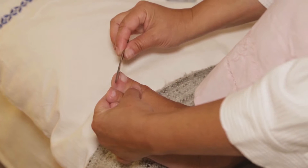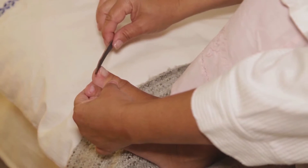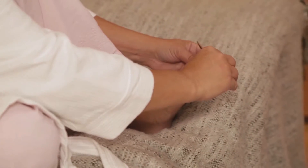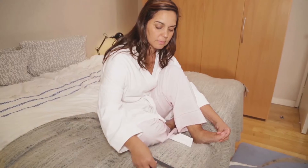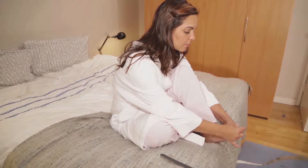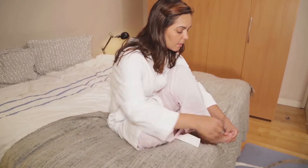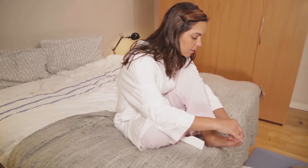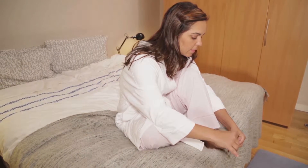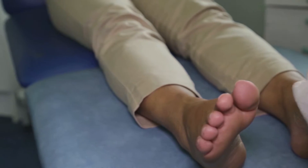File or cut your nails carefully every week. Filing is the safest way to keep your nails short. Use clippers to trim a little of your nail at a time, cut your nails to the shape of the toe, and file any rough edges. If you can't see or reach your feet, you can have your nails cut by a podiatrist.